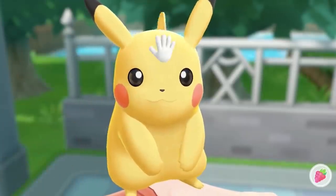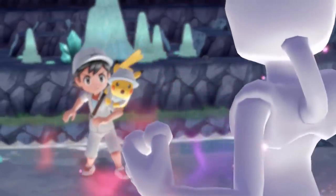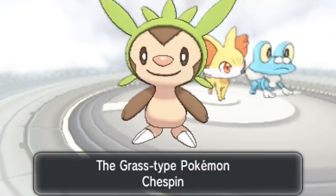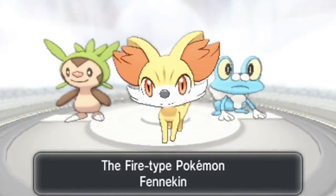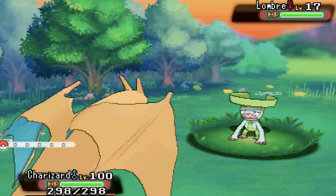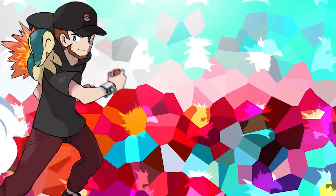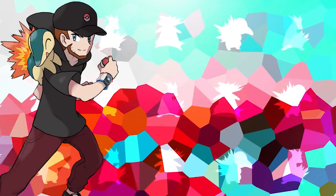So much goes into every single Pokemon design, whether it be a small common bug type or a super important legendary. They all have something that makes them unique and they all have a lot of beautiful inspiration that goes into them and it really truly deserves to be appreciated. That is why in today's video I'm going to be going over the top 10 best designed Pokemon.